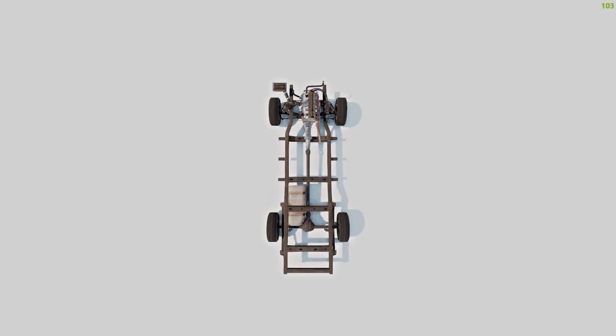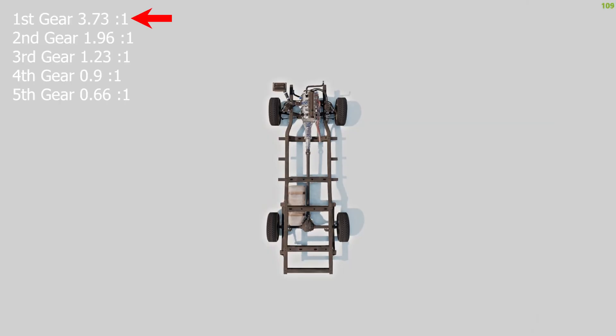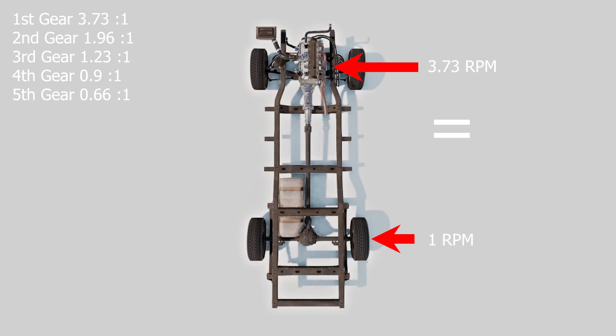Let's compare this with a normal car — for example, the most sold combustion car in Europe in the last few years — which has the following gear ratios. First gear: 3.73 to 1, meaning for every 3.73 revolutions of the crankshaft, i.e. the engine, the wheel completes one revolution. But at the same time you get 3.73 times the torque at the wheels.